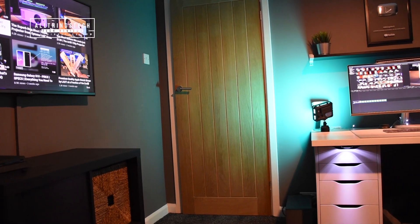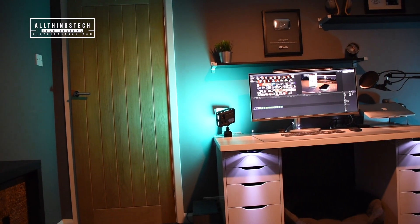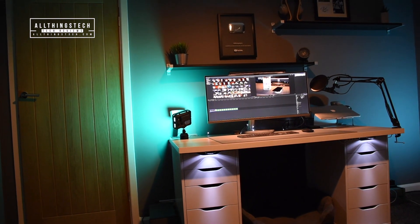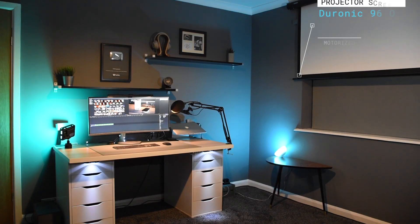On the left hand side I wanted to have a little TV area where I've got my PlayStation and all of my inputs for watching satellite TV. In the middle I wanted to have my main desk set up with the computer where I do all of my video editing. And the other thing I really wanted to achieve was to have a motorized screen coming down on the other wall.